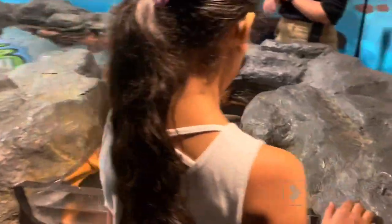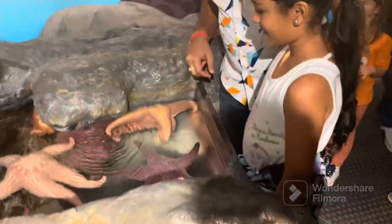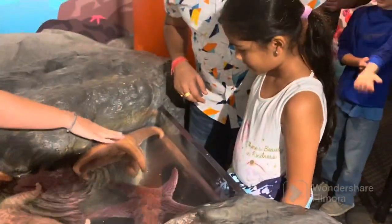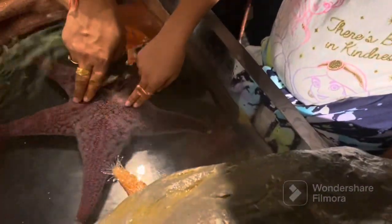Here is a small area where I got the chance to touch starfish. They were a little hard while touching, but if you feel them carefully, they were actually soft.